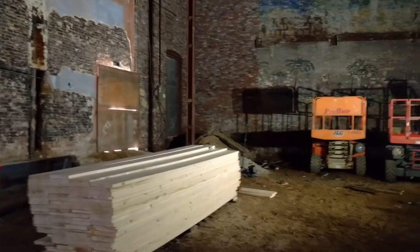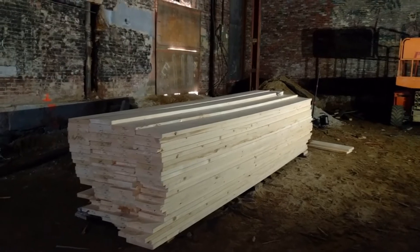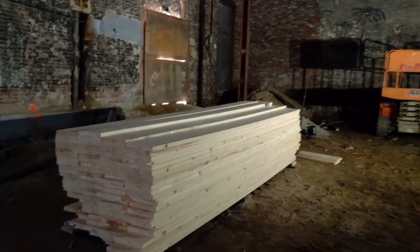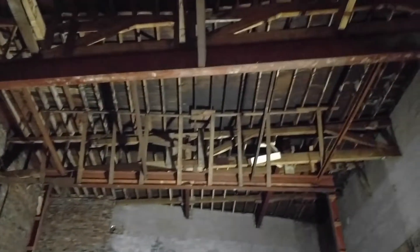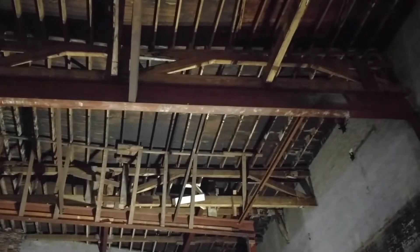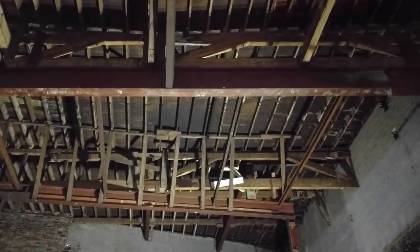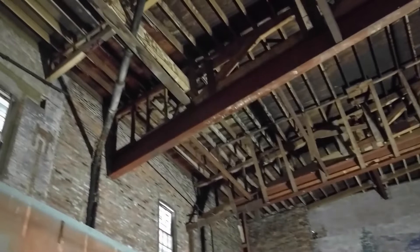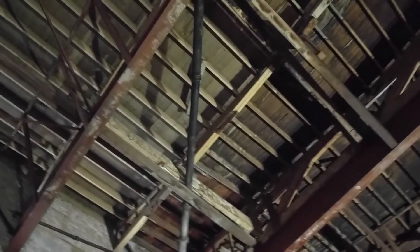I am standing right in the middle of what will become the audience area. Look at this — a fresh pile of lumber. And if I pan up, you're going to see why we have that. We've taken out all of the old ceiling support structure. What we're left with is the roof that is going to be replaced and the steel beams up there that help support everything. A lot of that lumber sitting down here is going back up in this area.